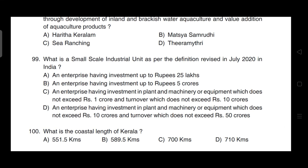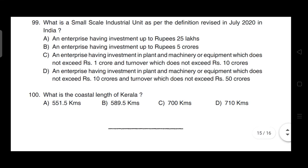What is a small scale industrial unit as per the definition revised in July 2020 in India? Correct answer is option D — an enterprise having investment in plant and machinery or equipment not exceeding rupees 10 crore and turnover not exceeding rupees 50 crore.